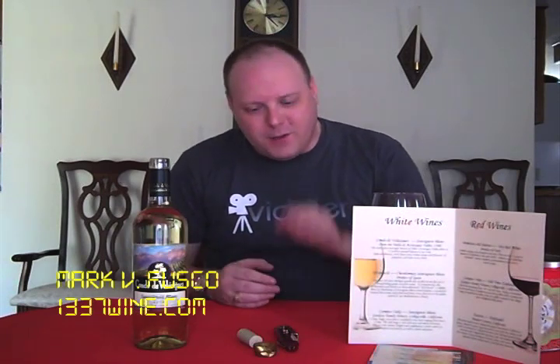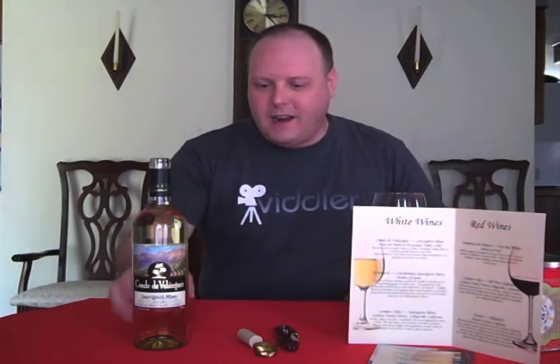Hello, everybody. Welcome to Elite Twine TV. I'm your host, Mark Fusco. Welcome to another episode. We're on to the next 50 episodes — Episode 51 starting today. I'd like to thank all of you for watching the first 50. Now we're on to the first 100.